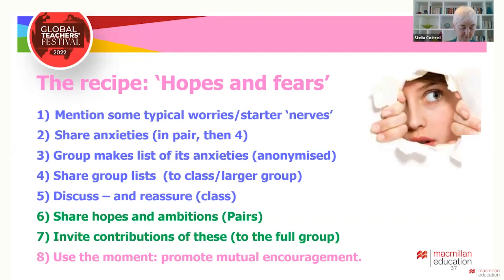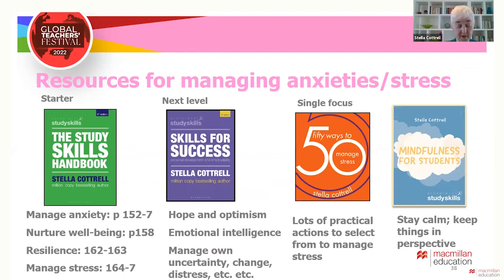As students have been asked to reveal anxieties, these should be addressed — through discussing wellbeing, introducing support services and suggesting resources. The study skills handbook provides guidance and activities and tips such as on managing anxieties and stress, looking after your wellbeing and building resilience. It also looks in detail at ambitions, setting personal goals and making sense of higher education and what can seem rather strange academic conventions, so it's reassuring and practical.